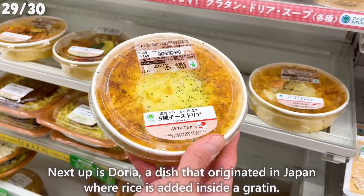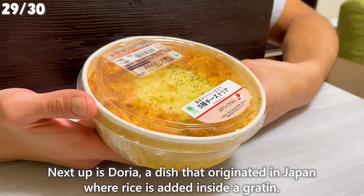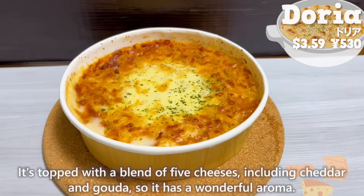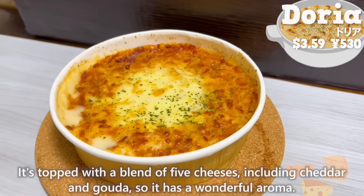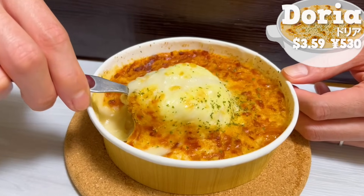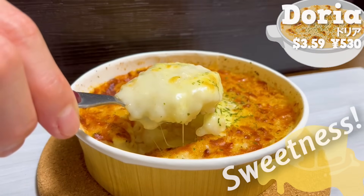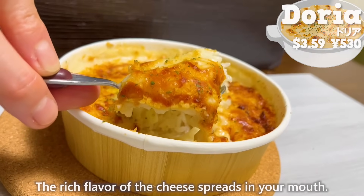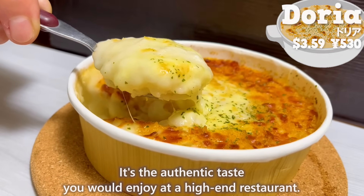Next up is Doria, a dish that originated in Japan where rice is added inside a gratin. It's topped with a blend of five cheeses, including cheddar and gouda, so it has a wonderful aroma. The bechamel sauce is smooth and creamy. The sweetness of the butter is nice. The rich flavor of the cheese spreads in your mouth. It's the authentic taste you would enjoy at a high-end restaurant.